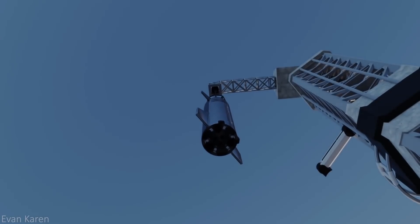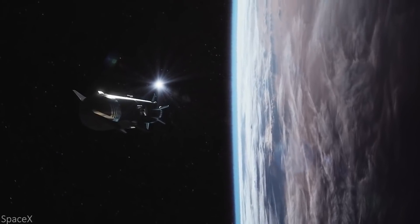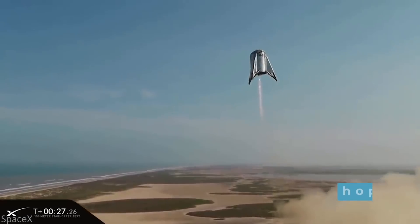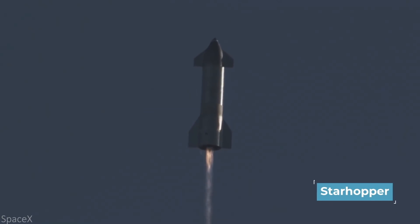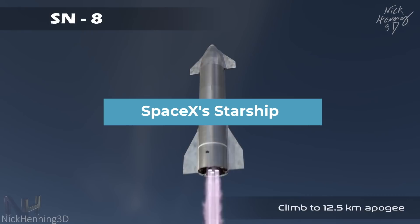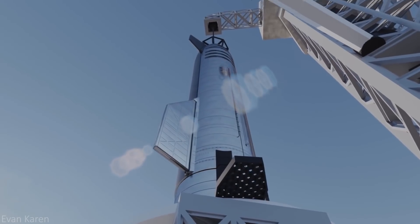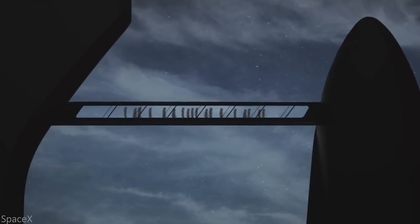SpaceX has had quite a few revisions of their two-stage reusable launch vehicle prototype, alongside quite a few name changes. From the Mars Colonial Transport to the Starhopper prototype to the SN naming, Starship has evolved quite a bit. This video will cover a general outline of the evolution behind SpaceX's Starship, although it is by no means a comprehensive history. So with that in mind, let's hop into the evolution of SpaceX's Starship, starting with the MCT.